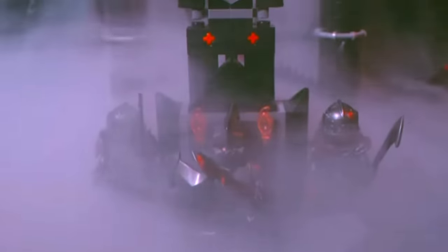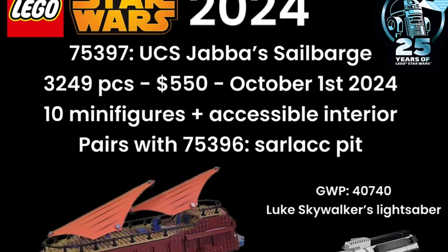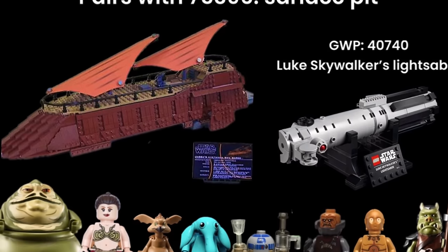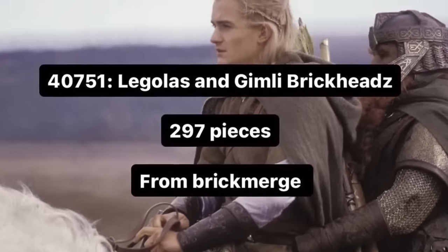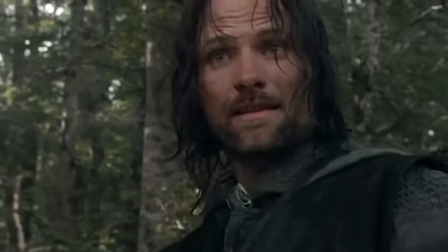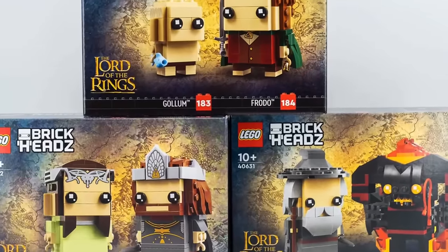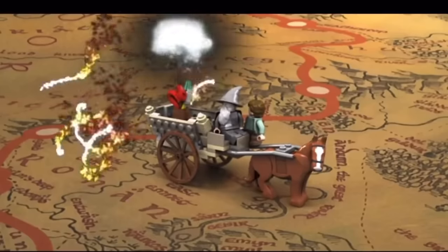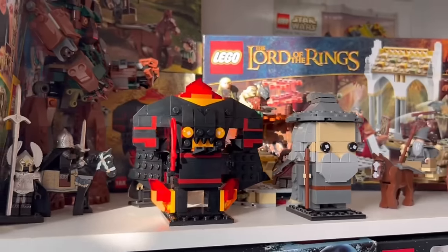Still, based on all this information Barad-dûr should be a really high quality set, and with the UCS Jabba's Sail Barge also coming later this year, LEGO has some huge sets hitting the shelves. Also, a quick reminder that we have set 40751, a Legolas and Gimli Brickheads pack with 267 pieces, also releasing June 1st. While Brickheads don't really do it for true LEGO Lord of the Rings fans, these have been growing on me — look how epic the Balrog looks on display.